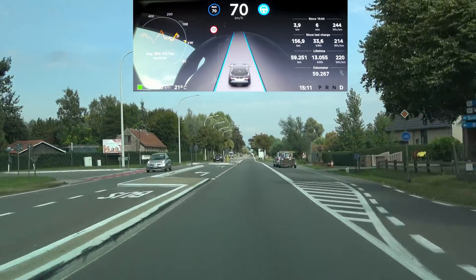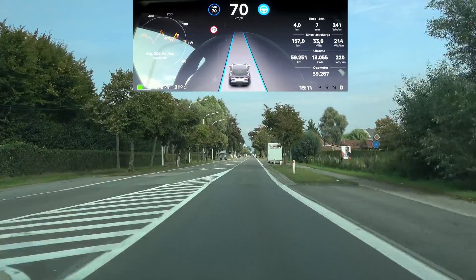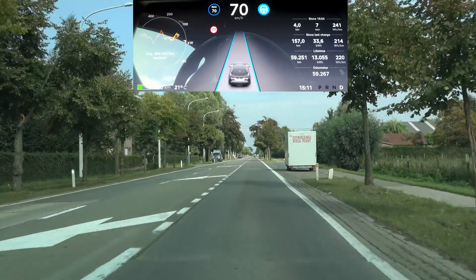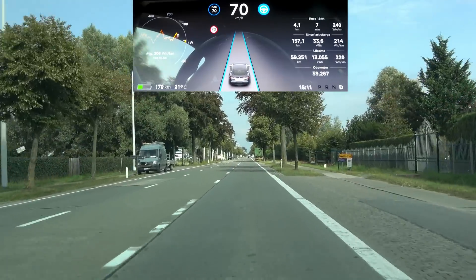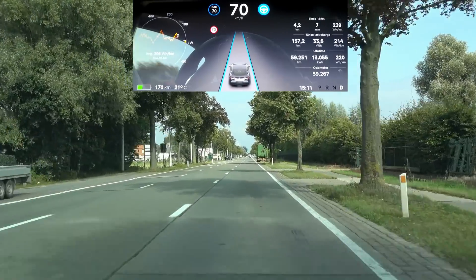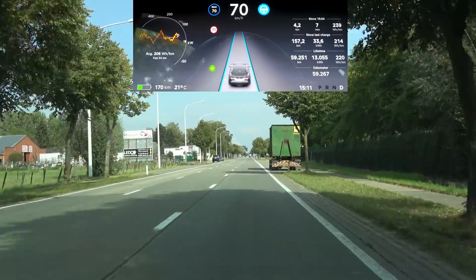I'm seeing the lines jumping around a little bit, but the car is going pretty much straight on, which is great. Also here I'm testing the auto lane change again.